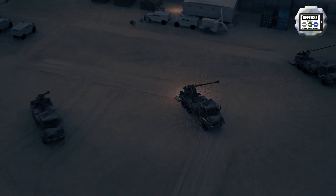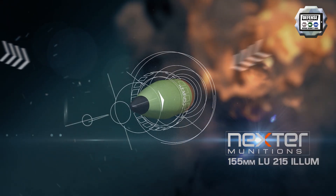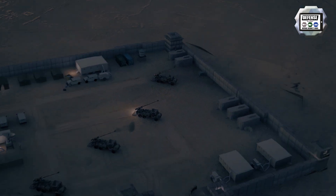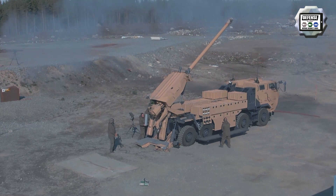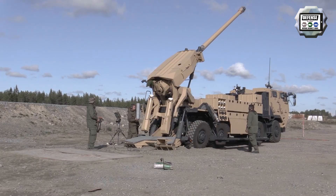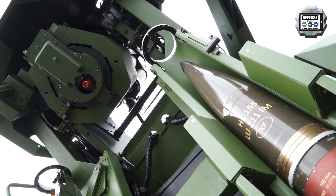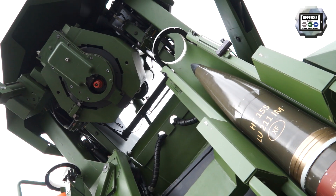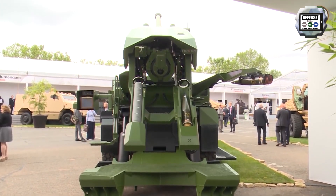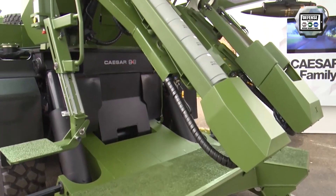Regarding the armament, the CESA 8x8 is armed with a 155mm 52-caliber howitzer identical to the one mounted on the 6x6 version. It is fitted with an automatic loading system that enables firing a maximum of 6 projectiles in less than 2 minutes. To ensure the fastest rate of fire possible, a projectile and its charge are made ready on each side of the breech, each being loaded manually by the crew. The projectiles and charges are stored in boxes located on each side of the vehicle, with 36 projectiles and associated charges stored on board.